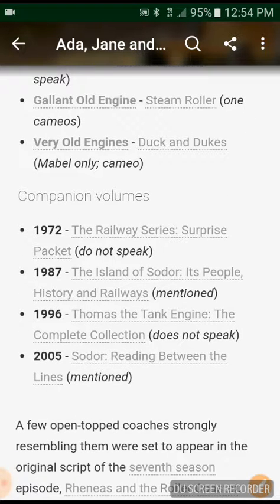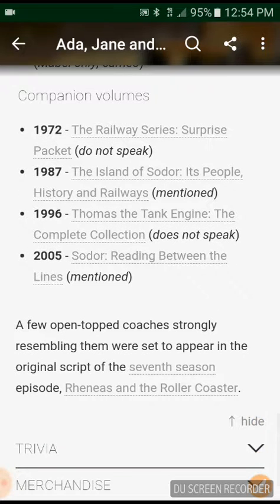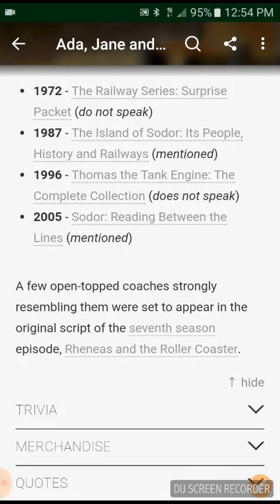Opinion Volumes: 97.2, The Railway Series. Surprise pack — does not speak. 1987, the Alan Sodor people's history — always mentioned. 1996, Thomas the Tank Engine Complete Collection — does not speak. 2005, Sodor: Reading Between the Lines — mentioned. A few open top coaches strongly resembling them were set to appear in the original script of the seventh season episode Renaissance Roller Coaster.